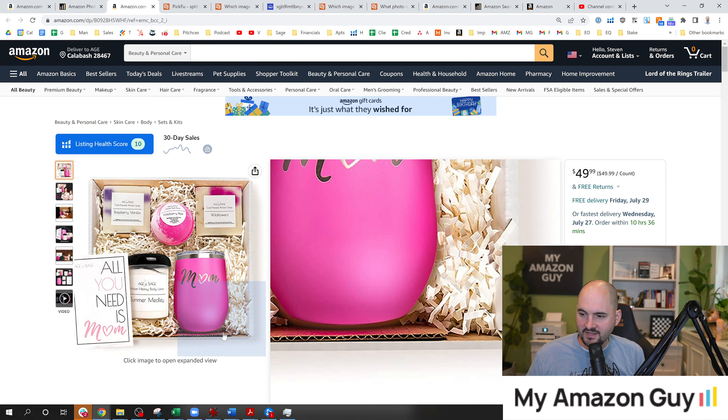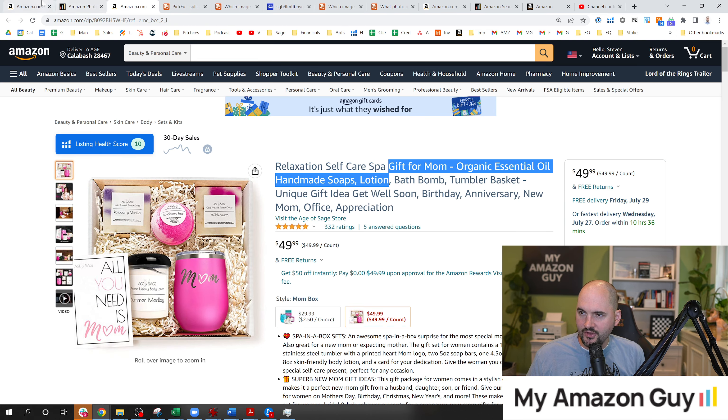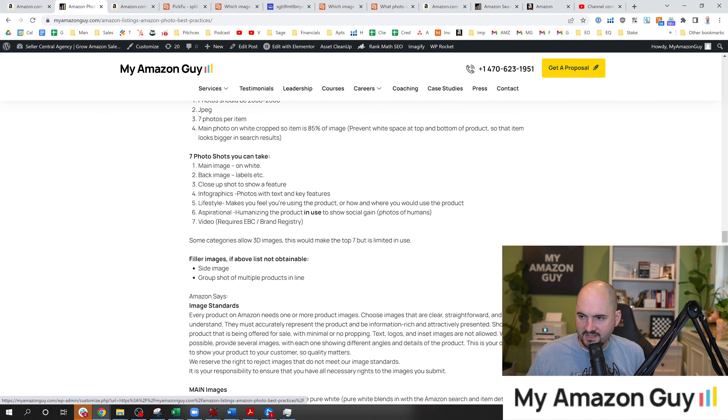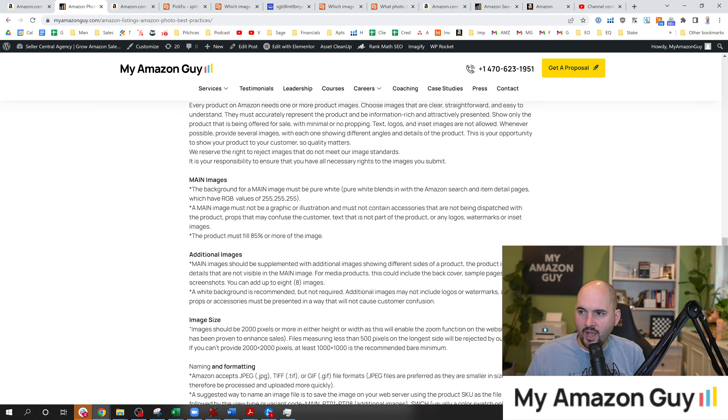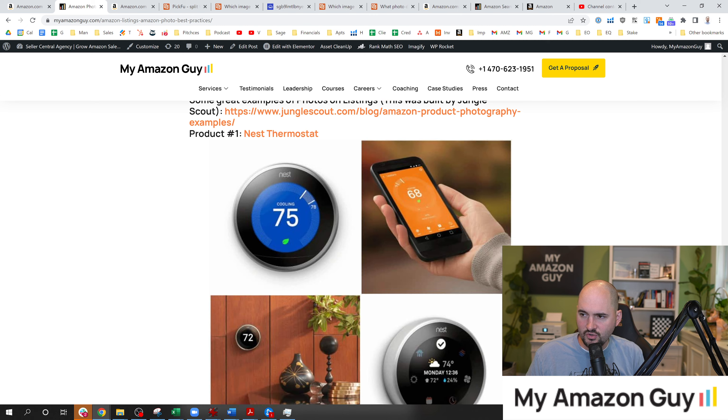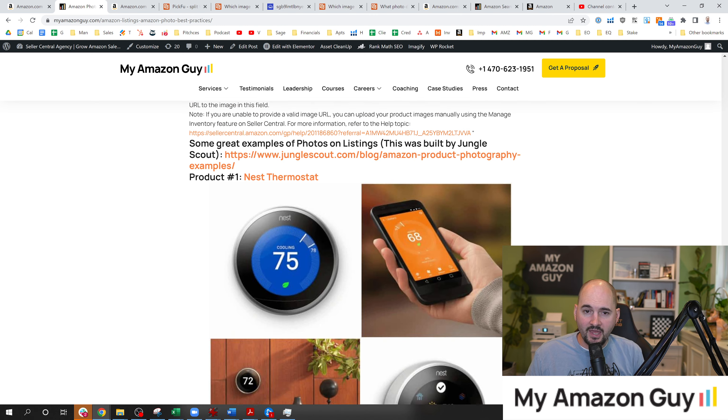The main photo generally needs to be on white, cropped so the item is 85% of the image. For secondary images: back images, label images, closeup shots to show a feature, infographics with text, lifestyle shots where you can get a human for scale, aspirational humanization of the product in use, and of course a video — even if it's shot on your mobile phone — because all of these things go a long way to adding conversion. We'll have a link to the full image guide in the description.